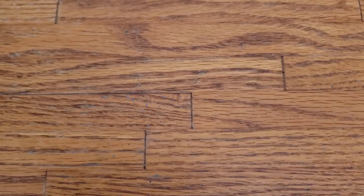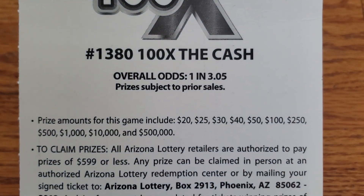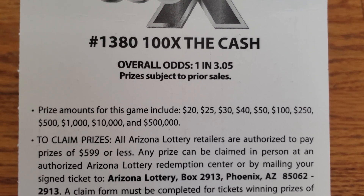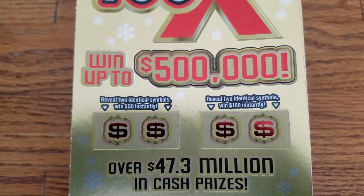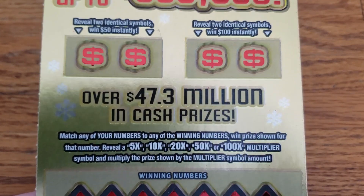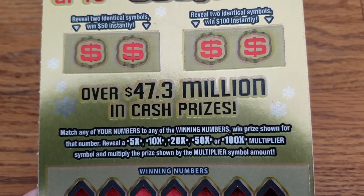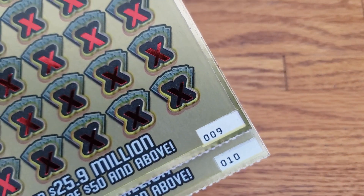On this ticket, the overall odds are going to be one in 3.05, and the prizes range from twenty dollars up to the top prize of five hundred thousand. We've got two little bonus areas up top and we are looking for two identical symbols to win 50 or 100 over here. Also, we are looking to get a 5x, 10x, 20x, 50x or 100x multiplier. We have tickets number 9 and 10.